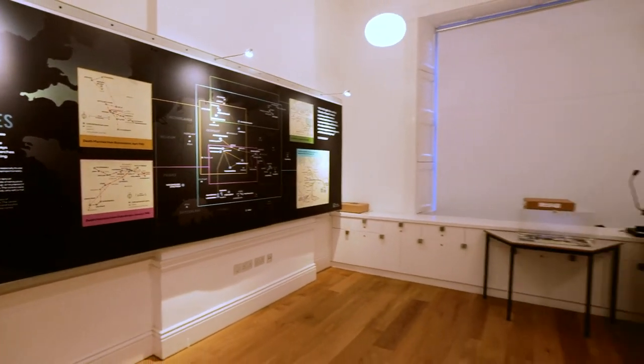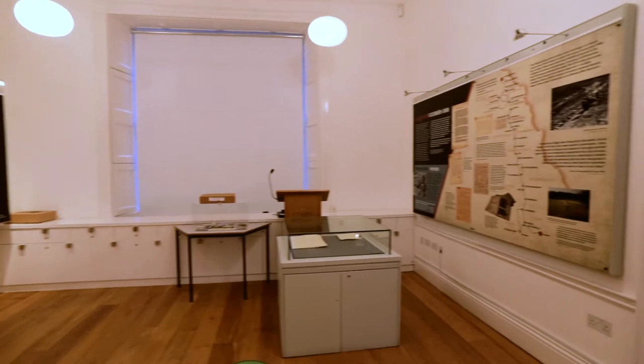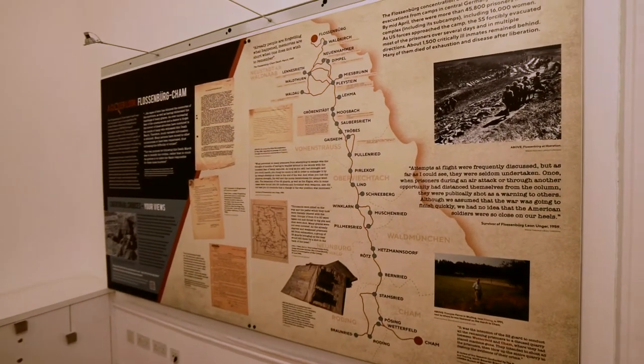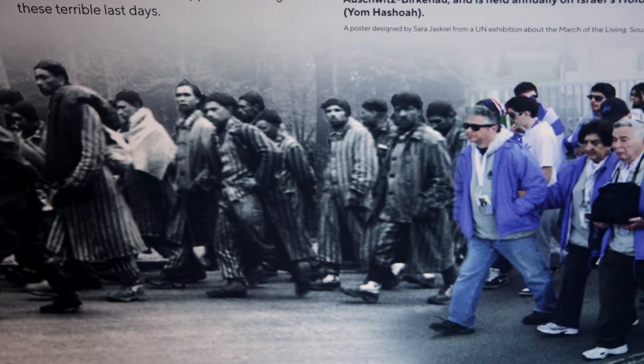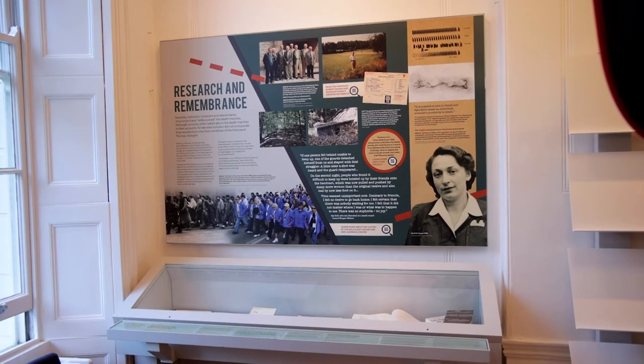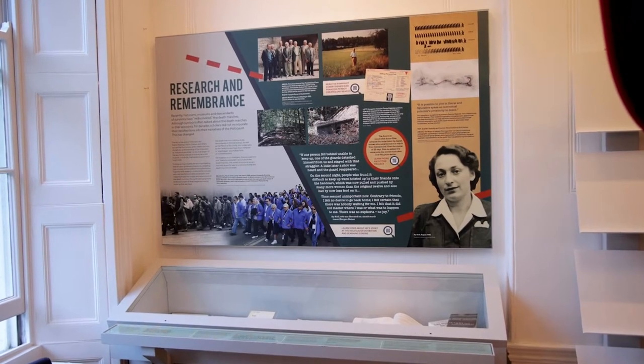The exhibition aims to illustrate and bring to light a little known aspect of the Holocaust — the forced evacuations which the concentration camp inmates themselves called Death Marches — which took place at the very last stages of the war as the Allies, primarily the Red Army, were approaching the concentration camps.